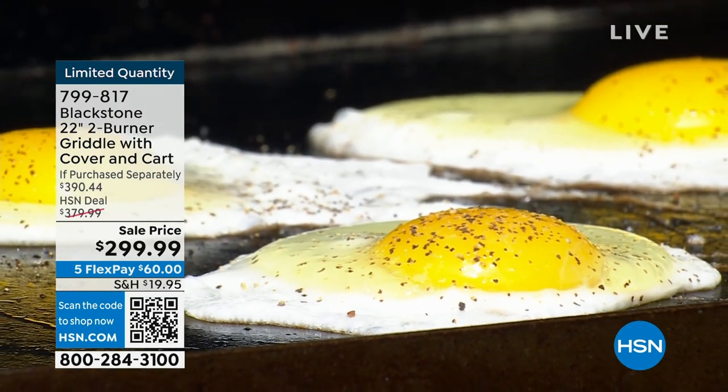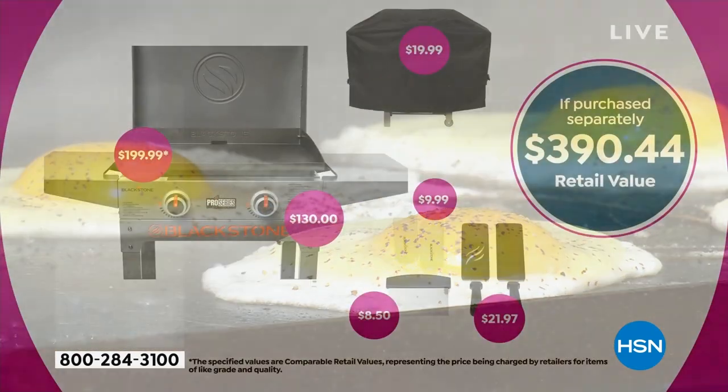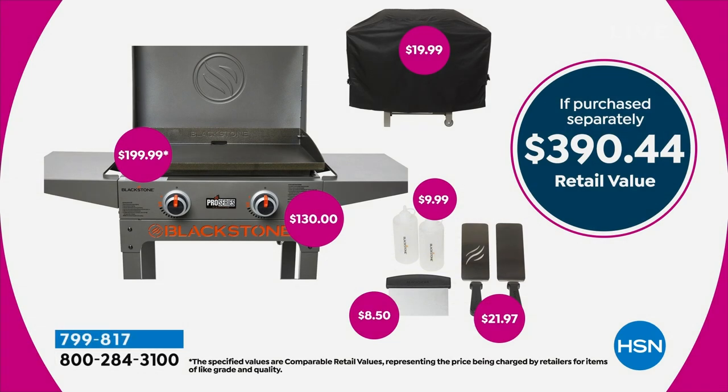You want your Blackstone griddle to eventually turn black. As that carbon heats up over and over again, it's going to start to get that black look — that's what you want. Here's the value — what are you getting? The cover is $20, spatulas are $22, squeegees and scraper another $8-$9. That's $130 in accessories. The griddle top itself is $200 and the stand is $130 — a $400 value. You're getting it today for $299. Remember you do have to supply your own propane tank.